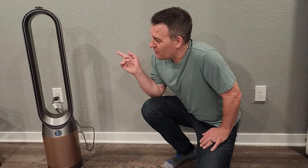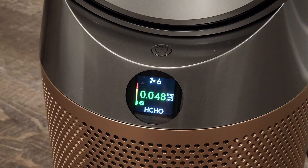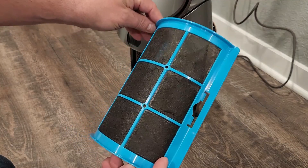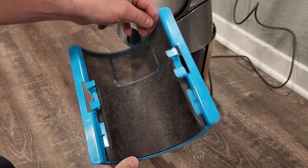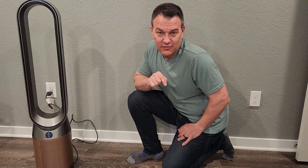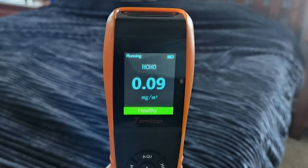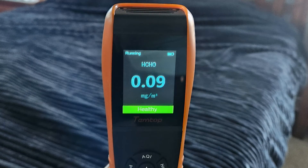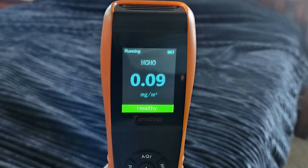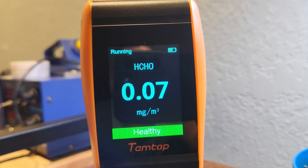So I returned that one and bought a Dyson formaldehyde air purifier. It not only can sense formaldehyde, it has a special filter that breaks down formaldehyde at a molecular level and turns it into water and carbon dioxide. When the air quality was really bad, this thing lowered the formaldehyde levels significantly. After the purifier had been running in my office for a few days I noticed the lowest numbers I've seen so far. Even though these are pretty expensive, I was super impressed, so I ended up buying one for each of the rooms I spend the most time in.